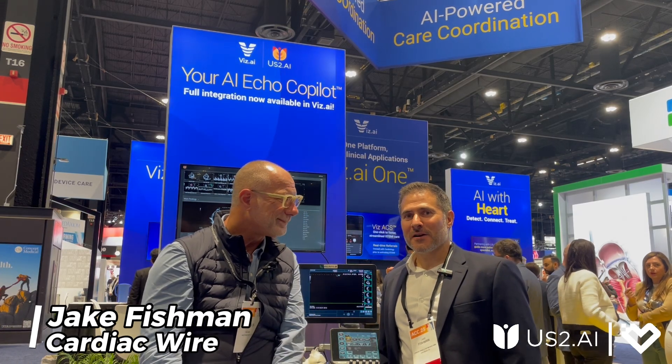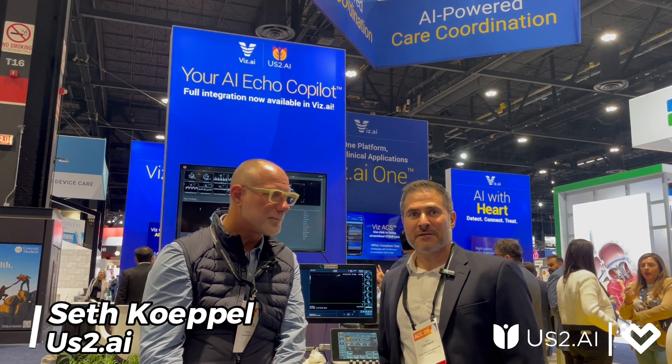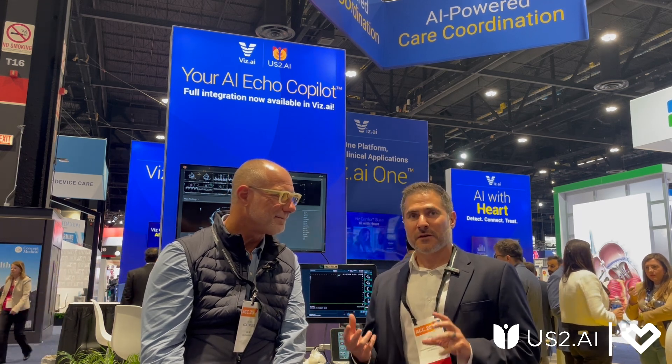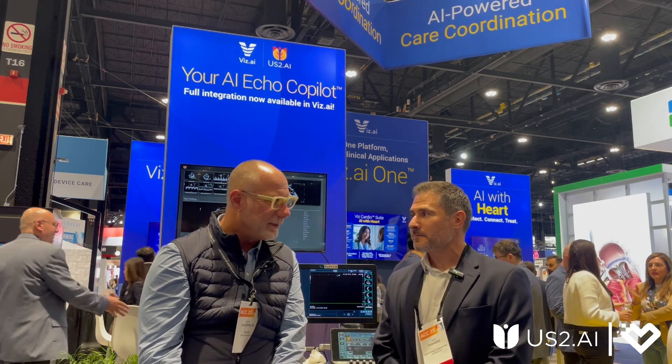Hello everyone, welcome to the Cardiac Wire Show from ACC 2025. We're here with Seth Coppell from Us2AI and we're going to be talking about Echo AI and the importance of the right type of integration for your Echo workflows. Seth, welcome to the show. Glad to be here.